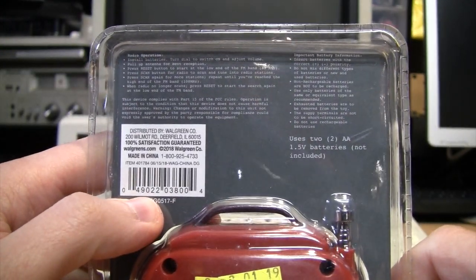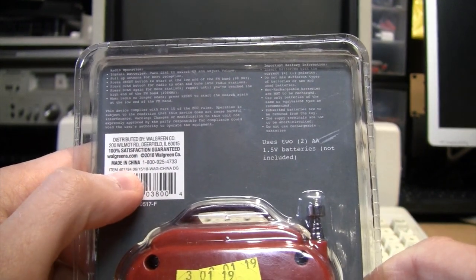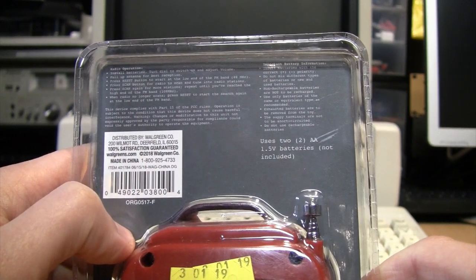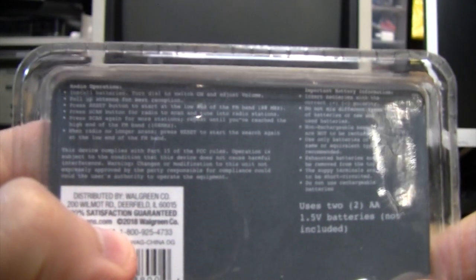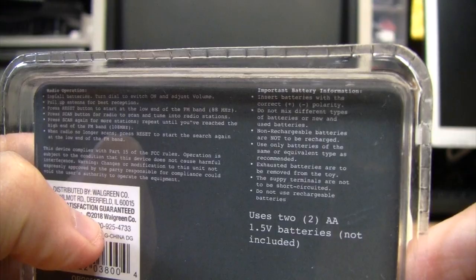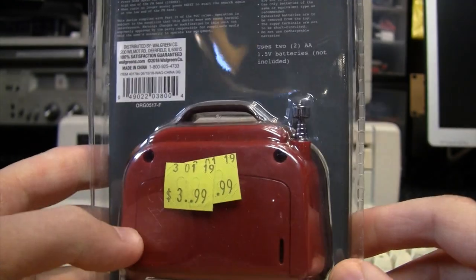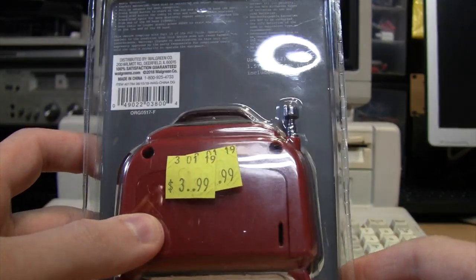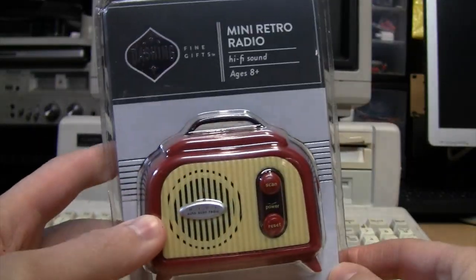This was originally a Walgreens product from 2018 — I don't know if they're still selling it now. 100% satisfaction guaranteed, made in China, uses two AA batteries not included. Interestingly, they printed all the instructions in Courier font, which you don't see very often — well, at least they didn't use Comic Sans. I did not get it at Walgreens; I got it at Goodwill for $3.99, so evidently somebody bought this and decided not to give it as a gift.